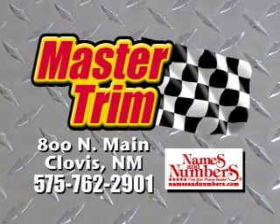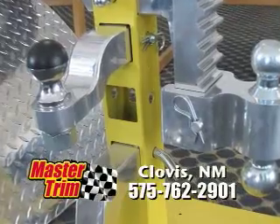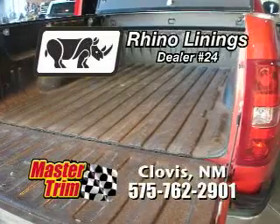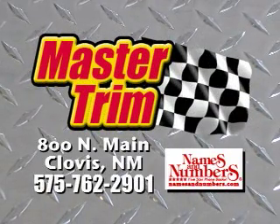Master Trim & Clovis has everything to make your truck even tougher. They have a great selection of ranch hand truck accessories, B&W hitches, fiberglass bed covers and camper shells. Master Trim is also an authorized Rhino Lining dealer. We make tough trucks even tougher at Master Trim & Clovis. See our ad in names and numbers.